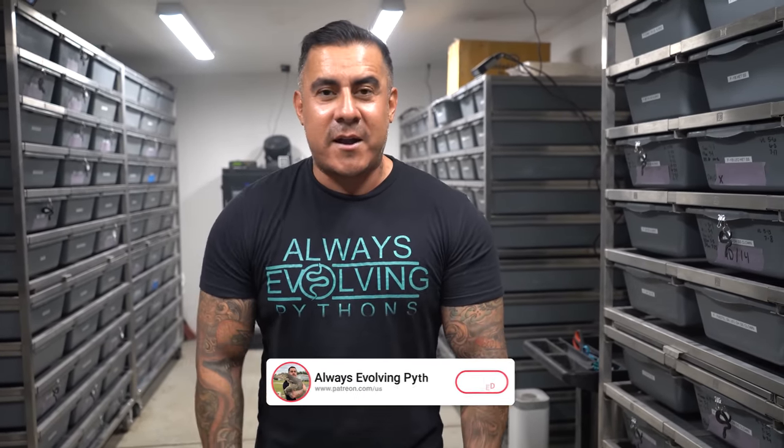I hope you guys enjoyed this vlog. I have to go take care of some emails. As always, we appreciate all the support — until next time, peace!